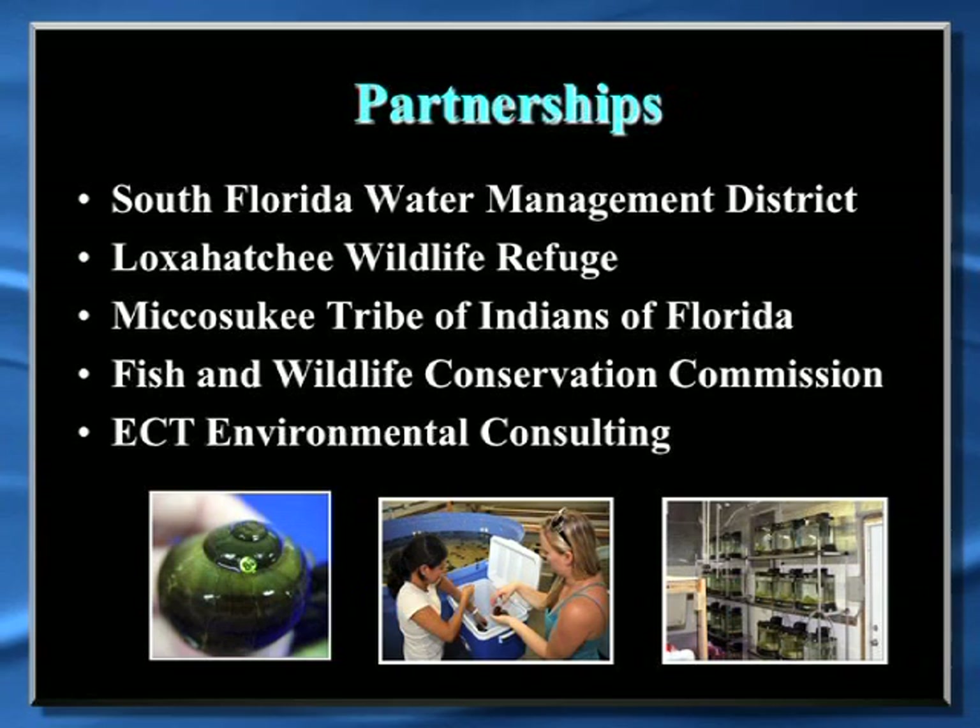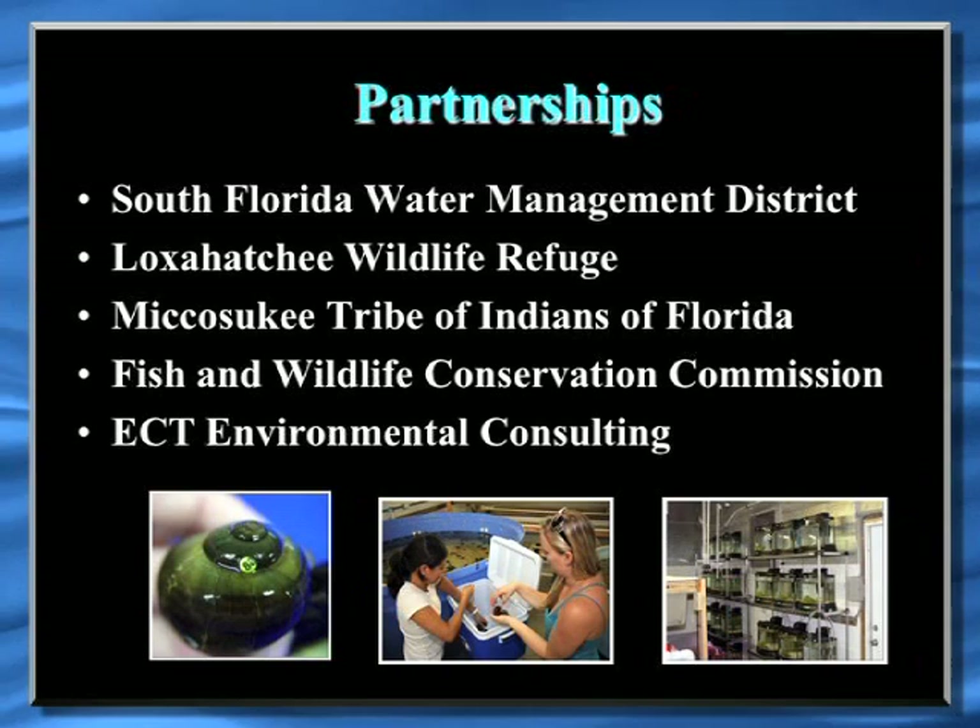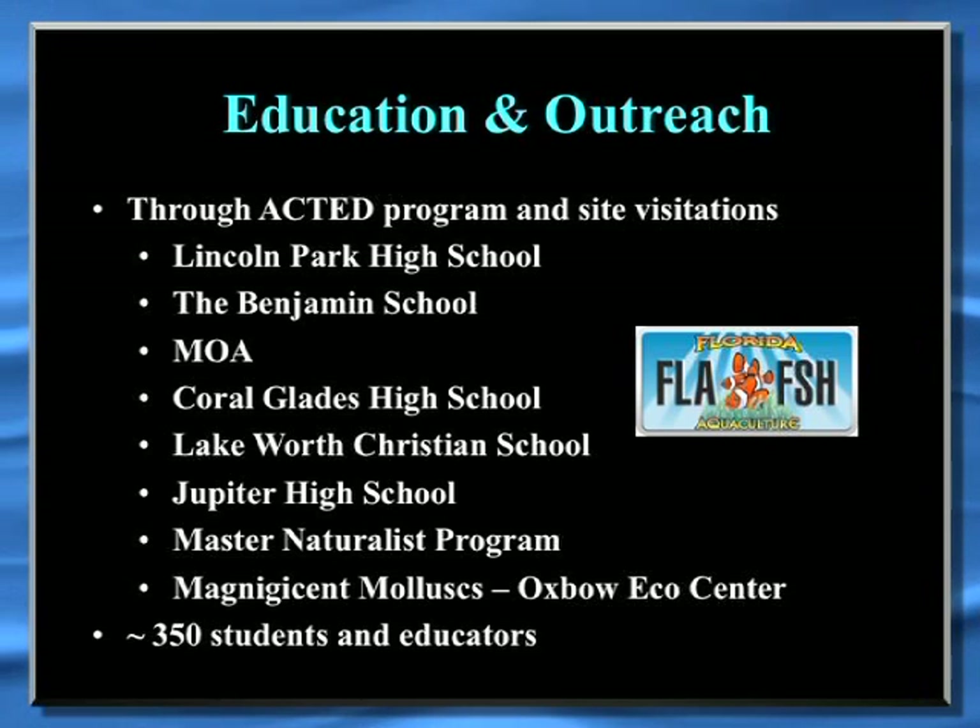We continued working with the Water Management District on publications and exchanging snails and eggs even without active funding. We submitted several grants with the Miccosukee Tribe, which has control over some of Water Conservation Area 3A, where we could do stock enhancement studies. We also worked with an environmental consulting firm to do toxicity studies with small contracts. Throughout the year, we conducted education outreach — the number shown represents students and schools that either came to aquaculture for a hands-on apple snail activity or where I went and did talks for teachers and educators about the whole program.